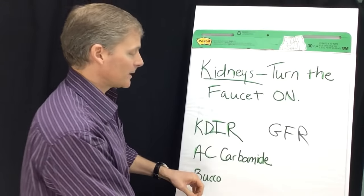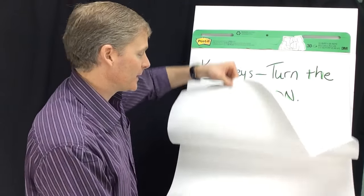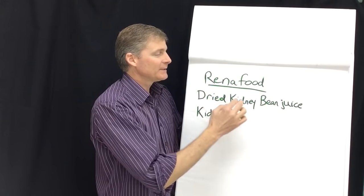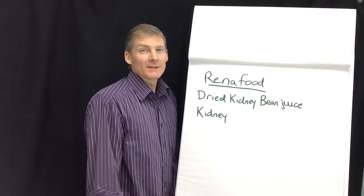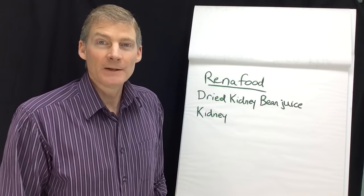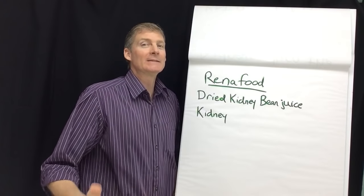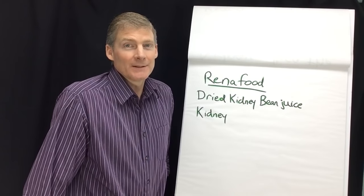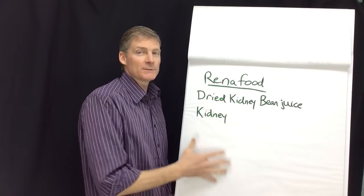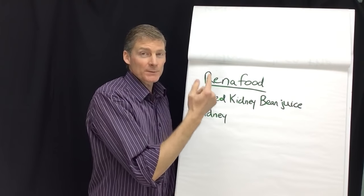The last one is Renna Food from Standard Process. The number one ingredient in Renna Food is dried kidney bean juice. Isn't it interesting that the kidney bean — which looks like a kidney and is named after the kidney — is the number one ingredient in this kidney supplement? It heals kidneys. It also contains actual kidney as an ingredient, along with other ingredients, and that's Renna Food.